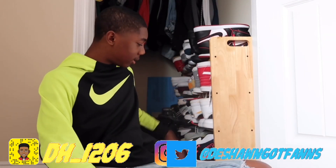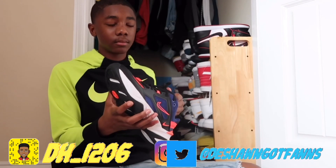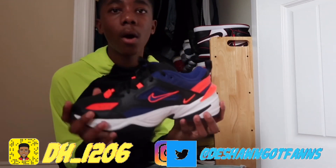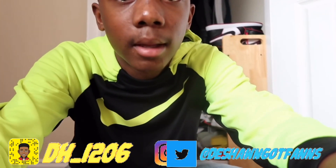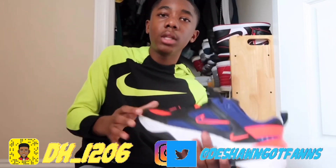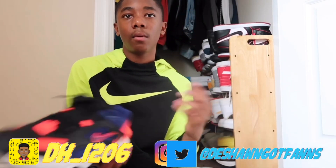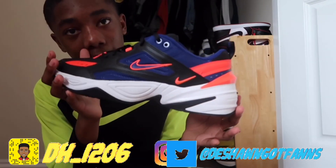Now we're moving on to miscellaneous. These are the Nike M2K Tekno — or something like that, I don't know how to pronounce it. I like this shoe a lot, I love the colorway. My mama really hooked me up when she got me these. I only got these because nobody at my school has them. It's a really big bulky shoe and I don't really like how big it looks, but I've got dope outfits coming. Follow my social media to see the outfits.